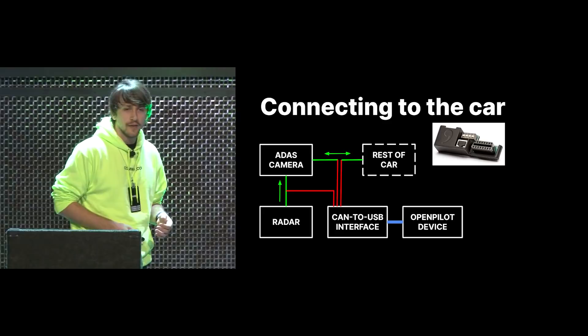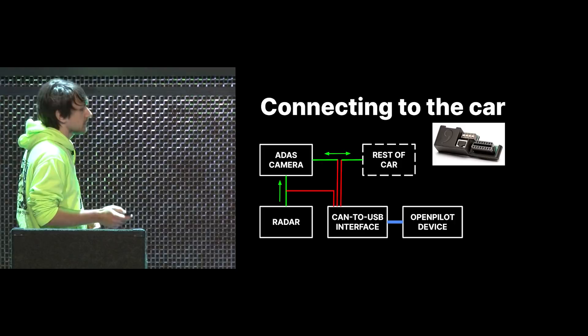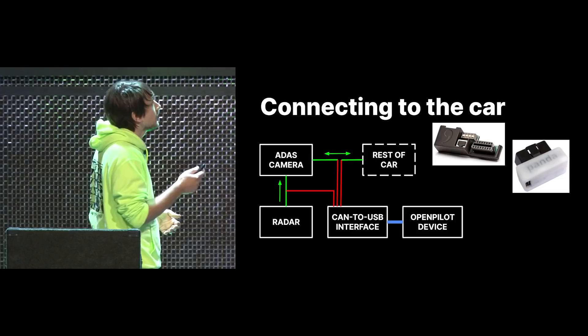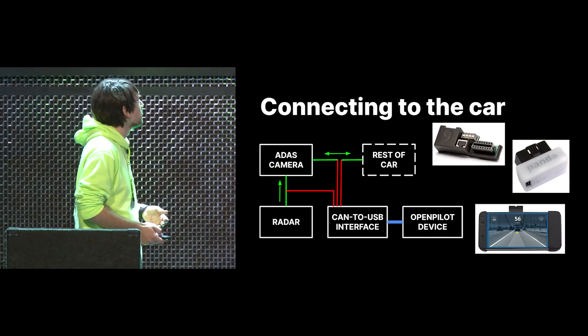To connect to the car, we used to make a thing called the giraffe — some of you who've been around a long time still remember it. Then we have the Panda. This is the white Panda, the first one we sold. It's basically just an OBD2 port with three CAN buses on it and a USB connection to go to the OpenPilot device, which we used to sell — the Eon. It's just a 3D-printed case with a heatsink. Pretty simple.